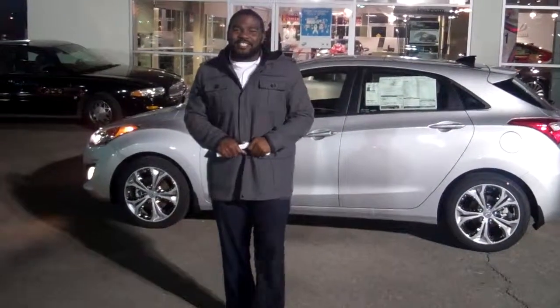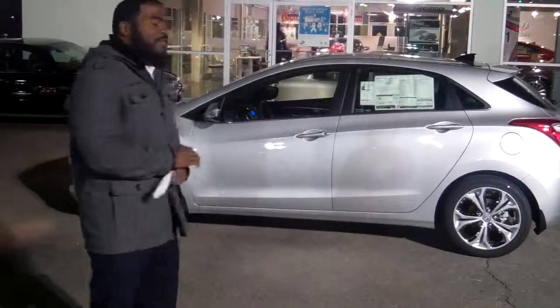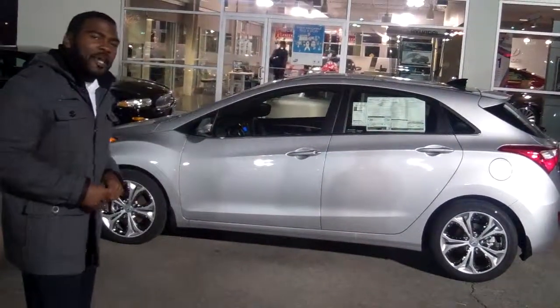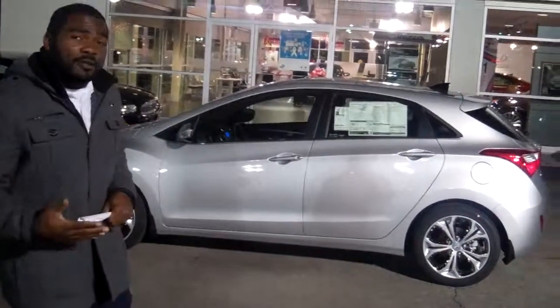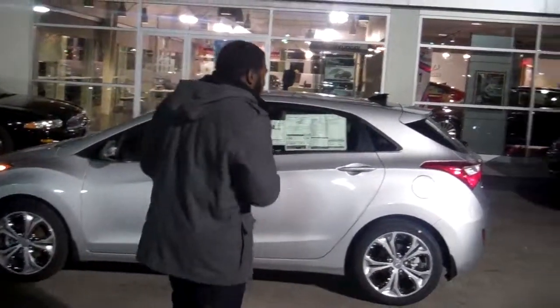Hey guys, this is Jay Johnson at Tamron Honda. I want to first thank you for your internet inquiry on this brand new 2013 Elantra GT. You didn't specify color or trim package, so what I did was I brought in one of my personal favorites. This is the Radiance, and it also has the touch and go package.